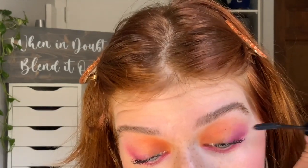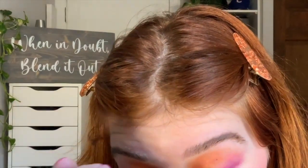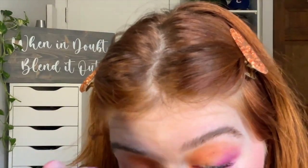I was hoping that wiggling the brush back and forth would separate them a little more, but it doesn't really seem to be doing that. I do still like the way it looks, but it's getting a little clumpy — just a little. I'm gonna let that dry and then come back.